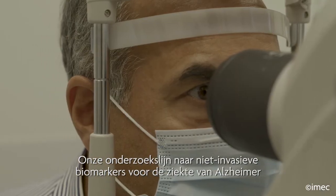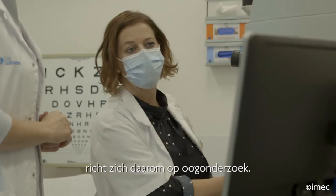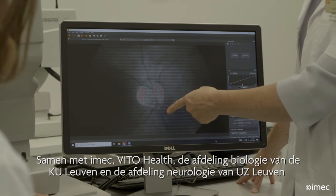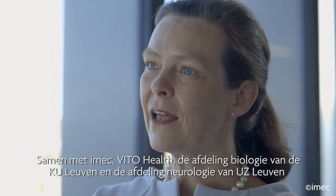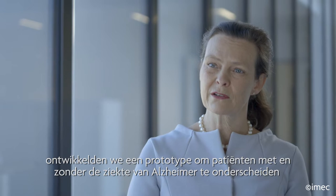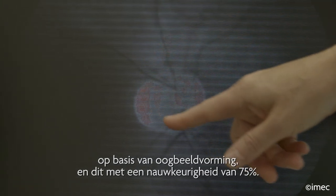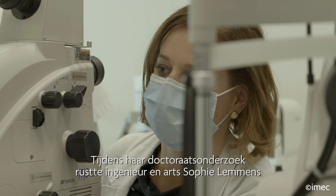Our research line towards non-invasive biomarkers of Alzheimer's disease focuses on eye examinations. Together with IMAC, VitoHealth, the Biology Department of KU Leuven and the Neurology Department of UZ Leuven, we developed a prototype to distinguish patients with and without Alzheimer's disease based on eye imaging, with an accuracy of 75%.